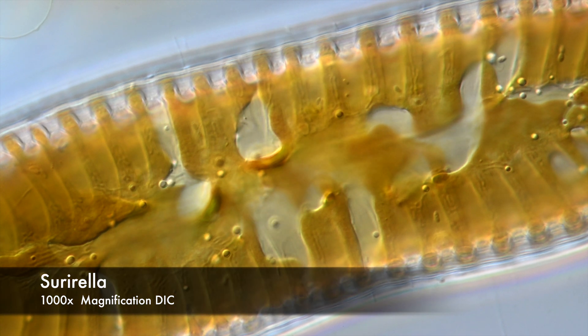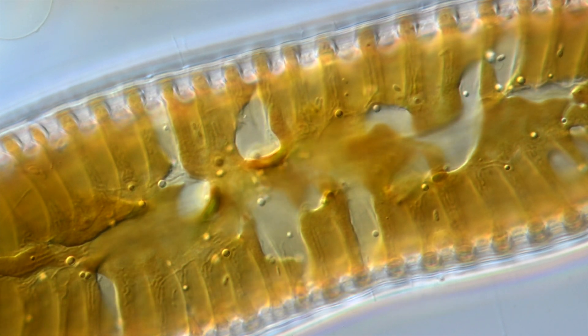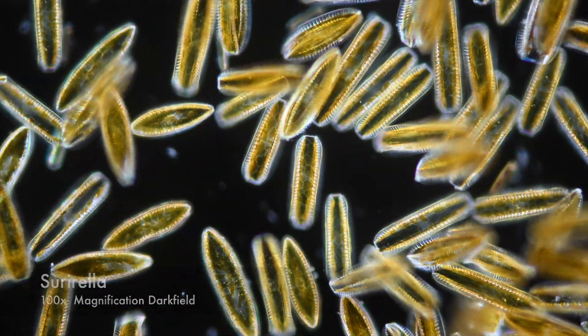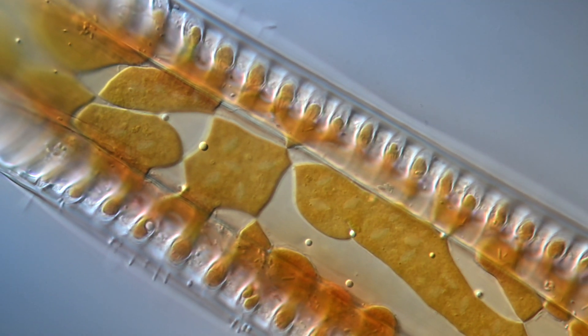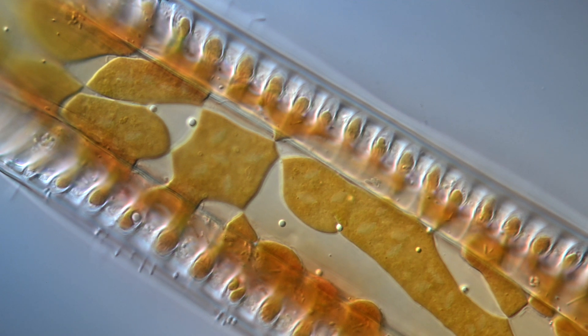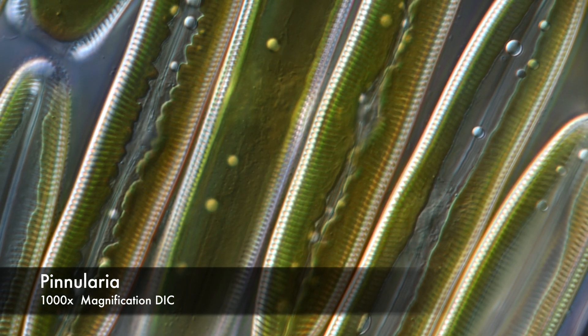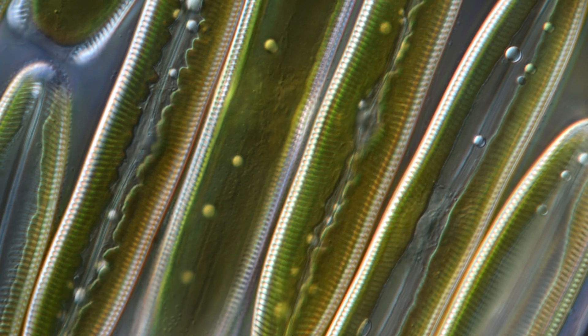The brownish-golden color of diatoms is connected to light harvesting. Fucoxanthin, a carotenoid, is responsible for their coloration. This compound increases their light harvesting efficiency dramatically. At the same time, fucoxanthin protects the cellular machinery of the diatoms from harmful UV light — sunscreen and solar panel in one package.